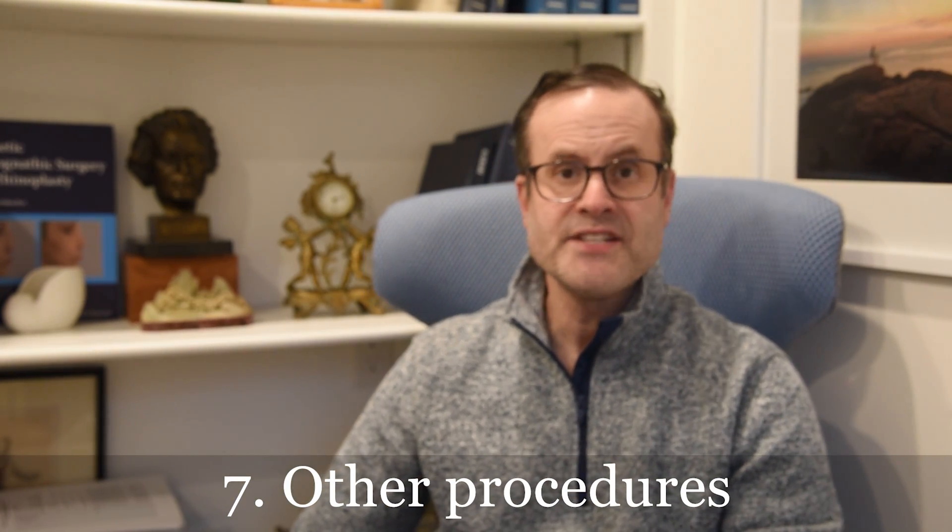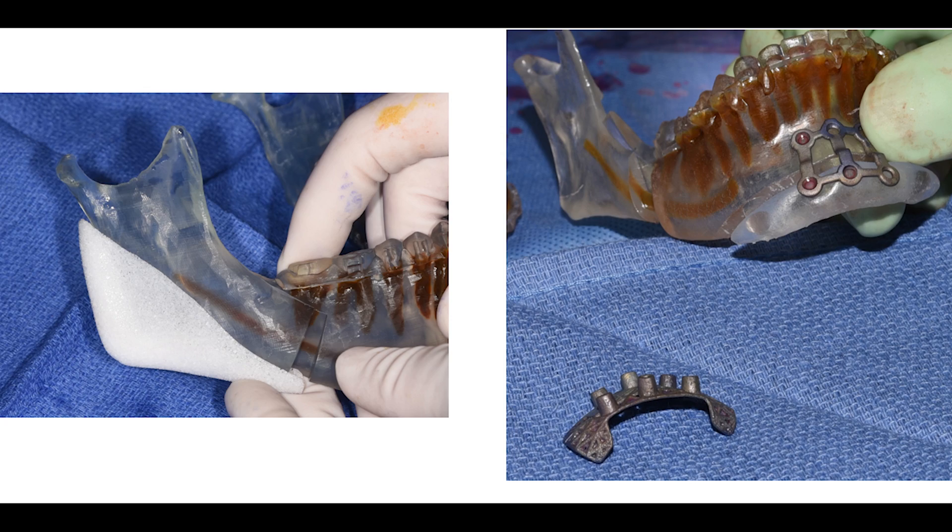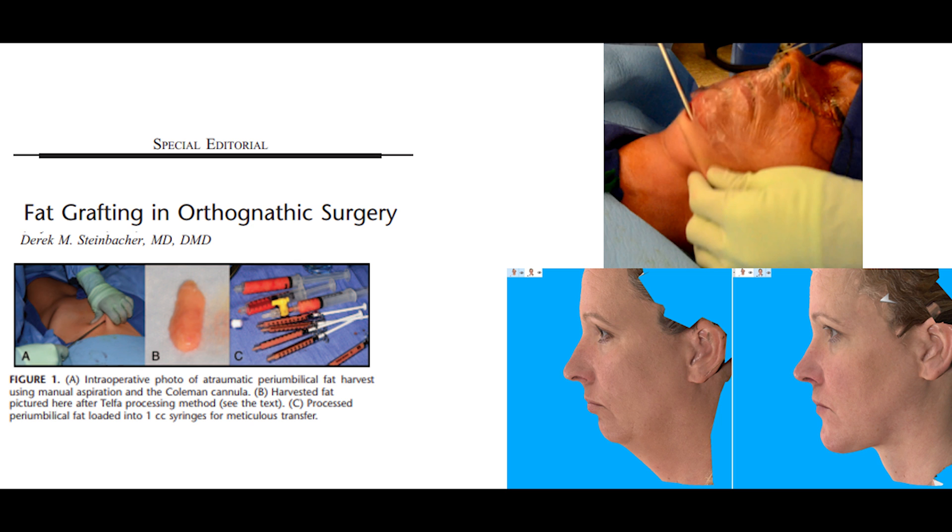Number seven: there are a lot of ancillary or additional procedures we do concurrently with jaw surgery. These include the genioplasty, where we can move the chin; fat grafting, where we liposuction fat from other parts and inject it to help with contours and aesthetics; submental liposuction or lipectomy, where we remove fat underneath your chin to define that area; and skeletal augmentation, where we add implants to your cheekbones or other parts of your jaw or face to enhance symmetry and the aesthetic result.